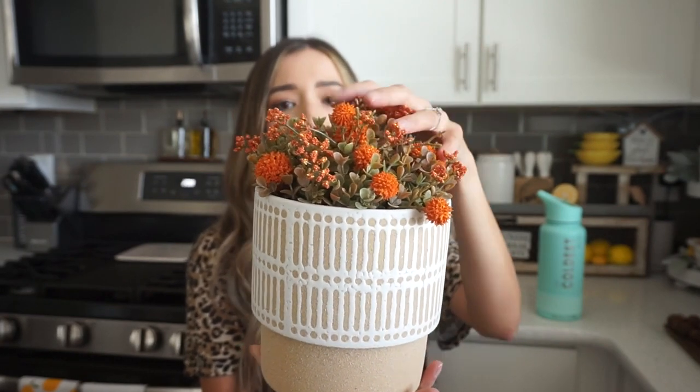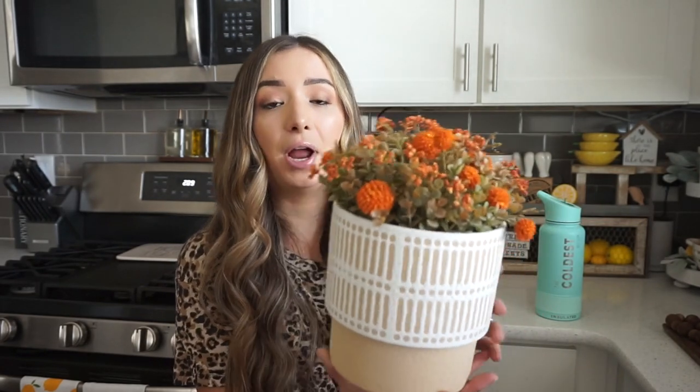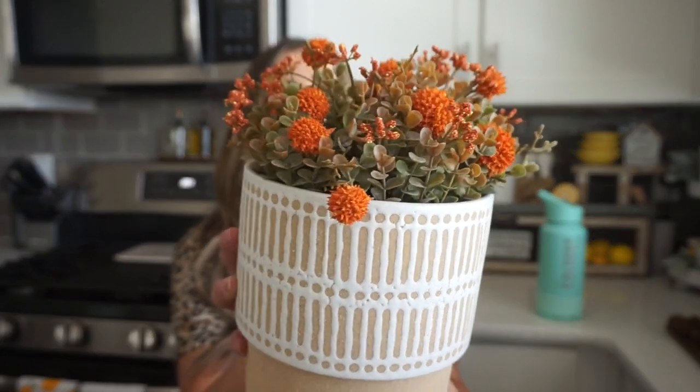I also got a bigger version of the same planter — I'll show you guys a size comparison. I thought these two would look good together displayed on a table. The greenery piece for the top of the larger one is really interesting: you simply set it right on top — it doesn't have a stem or anything like that. I love the color of the floral on here; it's a really pretty burnt orange which is absolutely perfect for fall. I loved how neutral the pot looked and felt like it could go with any decor any time of year.